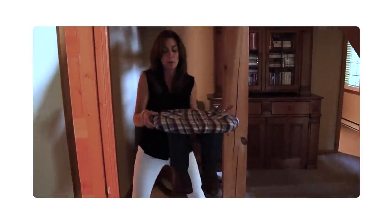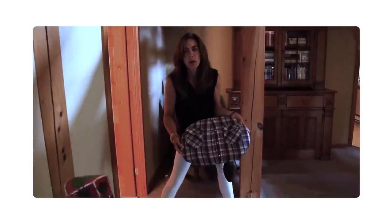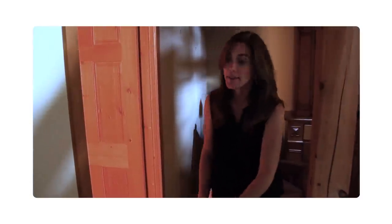A cowboy boot plaid shirt stool. Don't be alarmed — this may not be here at the end. Just saying.